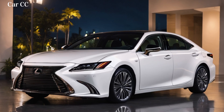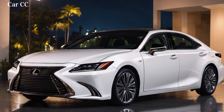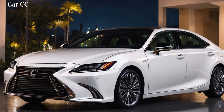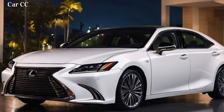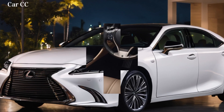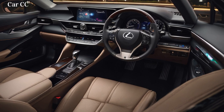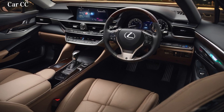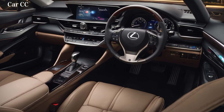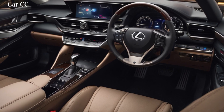Exterior — evolution of elegance. Forget subtle upgrades; the 2025 ES350 throws the rulebook out the window. Its exterior is a masterclass in bold, contemporary design, while still retaining the Lexus DNA of sophisticated luxury. The angular headlights, inspired by the Lexus LFA supercar, pierce through the night with predatory intensity. The signature spindle grille, now larger and deeper, exudes an undeniable presence.